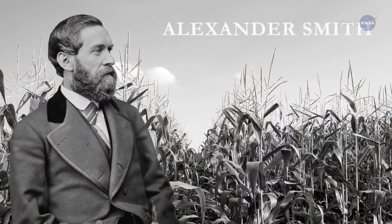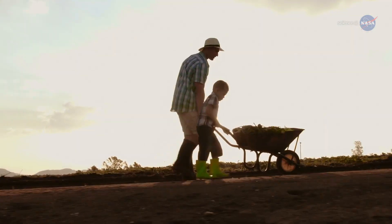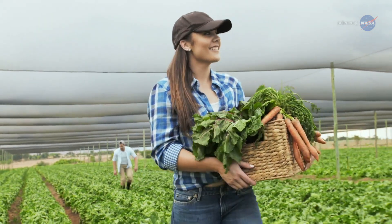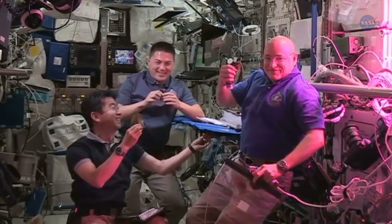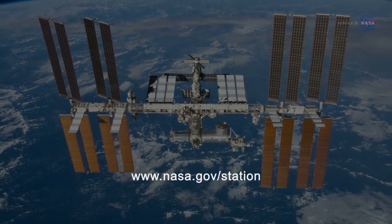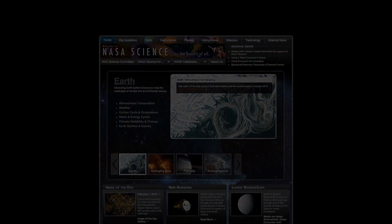Scottish poet Alexander Smith said it best: How deeply seated in the human heart is the liking for gardens and gardening? Apparently, the same is true of human hearts in space. For more from the International Space Station, go to www.nasa.gov/station. For more nutritious news from Earth orbit and beyond, stay tuned to science.nasa.gov.